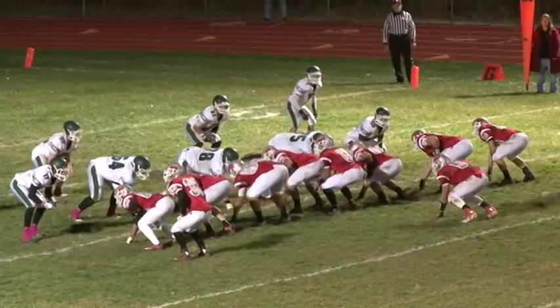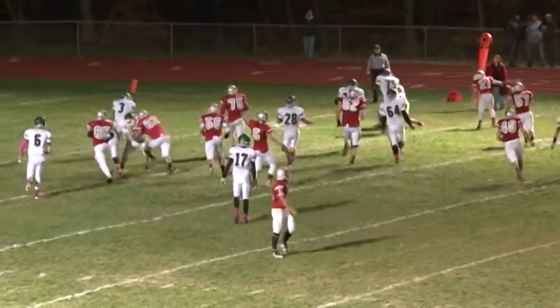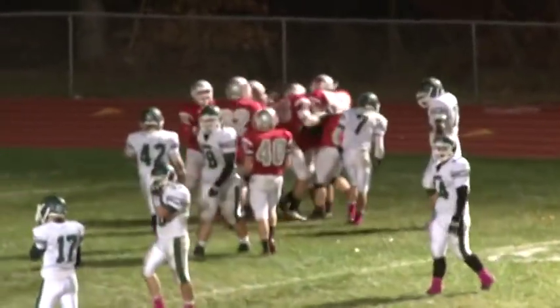Third quarter action and High Point rides Mike Derring's shoulders on this drive — watch him take it around the end for the 10-yard touchdown and High Point has its biggest lead of the game, 27-14 at the three-quarter mark.